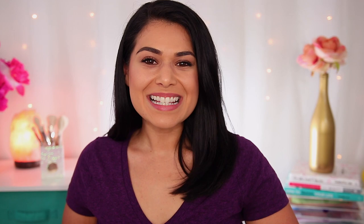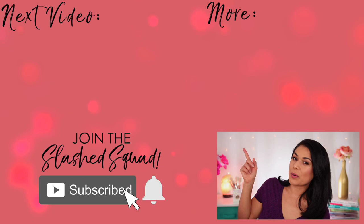I want to know: are any of my picks for best drugstore mascara your favorite, or were there some missing from this list in your opinion? Tell me in the comments below. Today's shoutout goes to Patti — thanks for being a member of the Slashed Squad. Join me over in this video next where I test out old school drugstore makeup from the original YouTube Guru days. I'll see you over there. Bye!